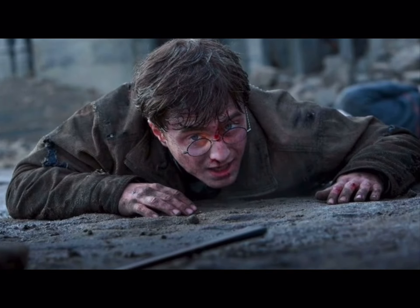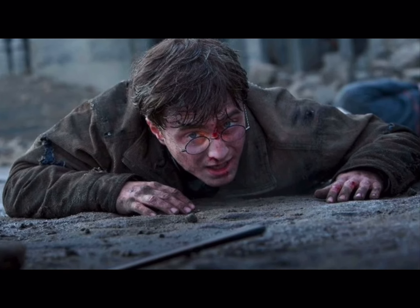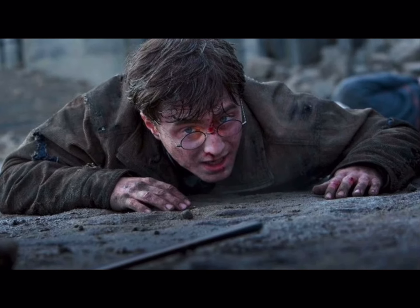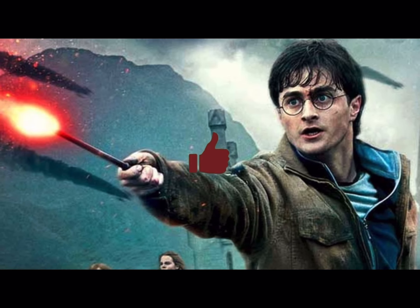When Harry finally killed Voldemort, he was using Draco's hawthorn wand. Harry was able to defeat Voldemort, who had the Elder Wand, with Draco's wand because both wands' allegiances were to Harry.